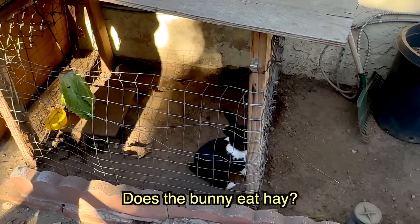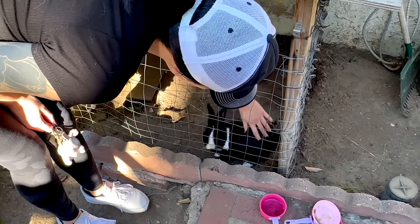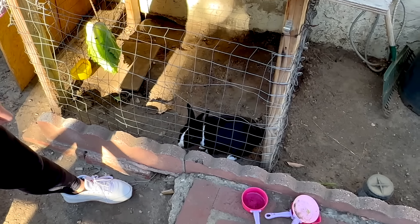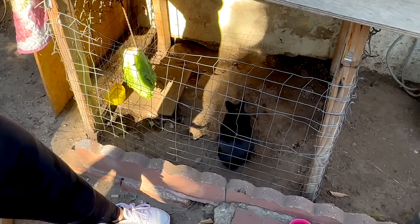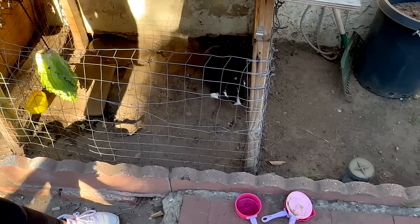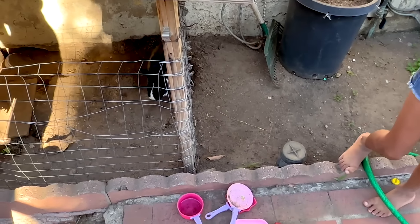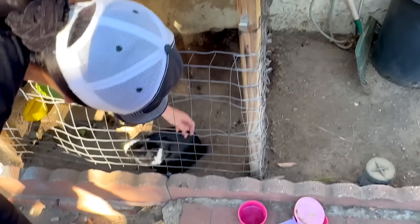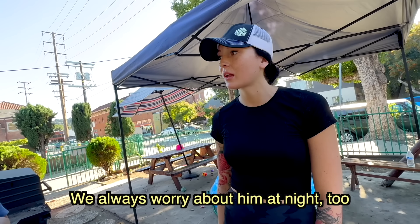Literally the cutest bunny I've ever seen — freaking cuter than Lennon! The bunny's name is Lennon — I remember that! She watches us. Does the bunny eat hay? We tried it but he doesn't really like it — he just eats his rabbit food. I wonder if it was alfalfa, because there's different kinds. Sometimes they won't eat alfalfa but they'll eat Timothy hay or something like that. He doesn't like lettuce — he only likes Romaine. He won't eat the lettuce.